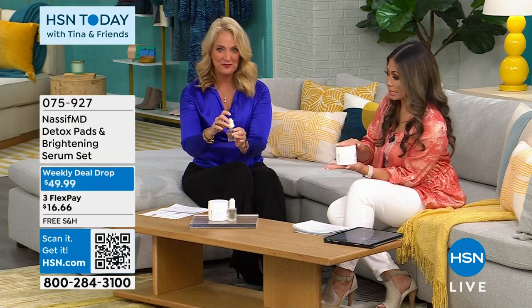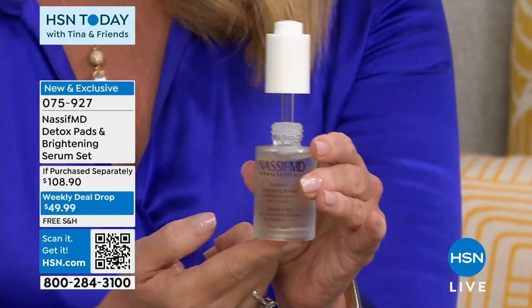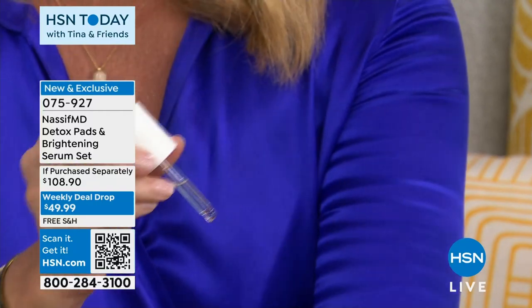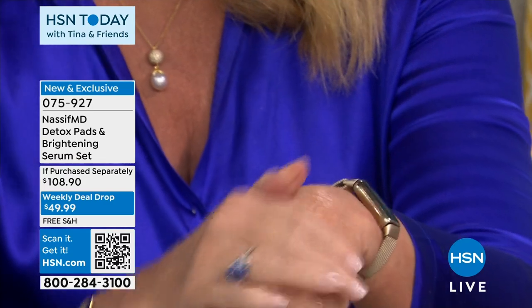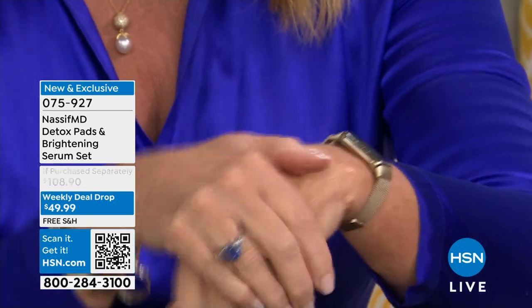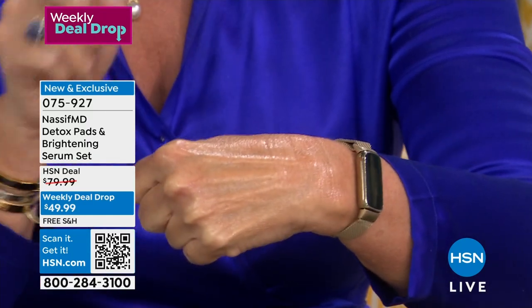You get a 60-pack in here, enough product to last a full two months if you're using it twice a day. And you're also getting the Brightening Serum. For either $3 more than the pads or $12 less than the serum alone — you're getting both. This is our Brightening Serum, a vitamin C serum, and not all vitamin C serums are alike. It goes on like an oil, into your skin, and dries in seconds.